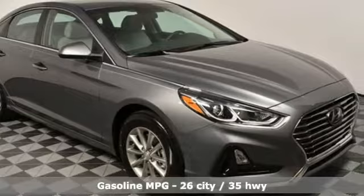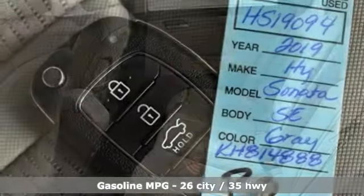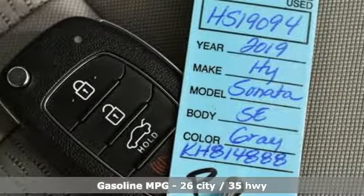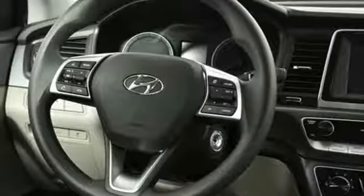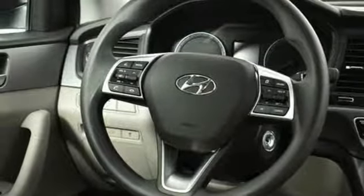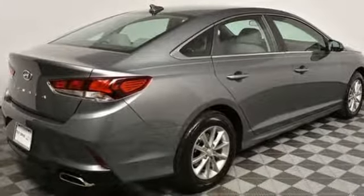Features include streaming audio, wireless phone connectivity, air conditioning, 312 volt power outlets, manual tilting steering column, automatic transmission, aluminum wheels, gas pressurized shocks, and inline 4 cylinder engine. Hyundai's attention to detail means a better driving experience for you.